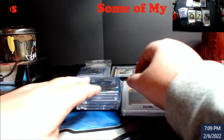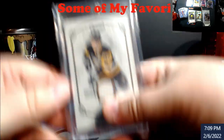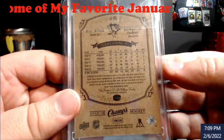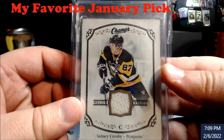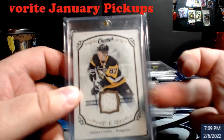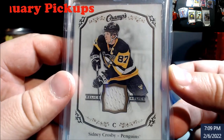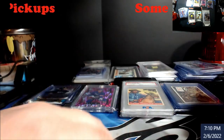I'll tell you guys a little story on each card. First up — this was an eBay purchase. I had eBay bucks I had to use. So Sidney Crosby, this is from Champs Hockey 15-16, little jersey relic piece on it. Really cool just to add to the Crosby collection. Turns out I didn't know I had a double of this card — that's what happens when you collect too many things. Still, down the road I'll be able to trade it for another Crosby piece.